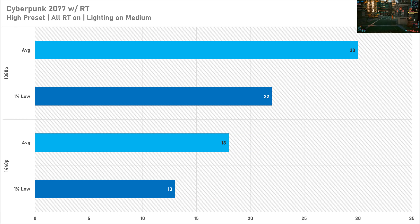Enabling ray tracing is not particularly brilliant in Cyberpunk. At 1080p it was still technically playable at 30 FPS average with a 1% low of 22, but you're losing more than half your performance compared to rasterization. At 1440p the A750 got just 18 FPS on average with a 1% low of 13 FPS. Long story short: don't enable ray tracing in Cyberpunk 2077.